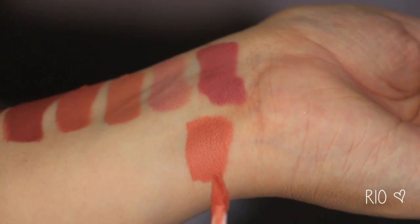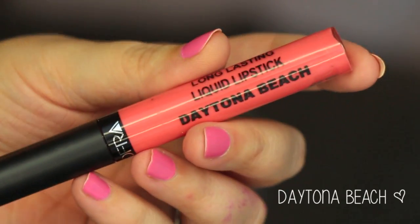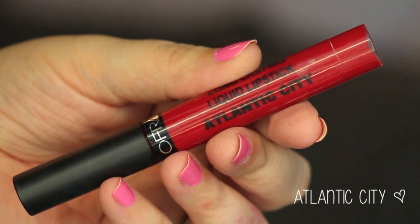Then Rio is like a more orangey peach shade — I'd put it in the more orangey peach category. And Panama is like a neon coral shade. Daytona Beach is a bright neon coral shade as well. Then Sunset Beach is brighter but deeper, a little deeper of a coral shade — you can see the comparison between the two. And then Venice, an orangey red shade — really beautiful if you like those orangey reds. And then Atlantic City, which is more of a classic red shade.